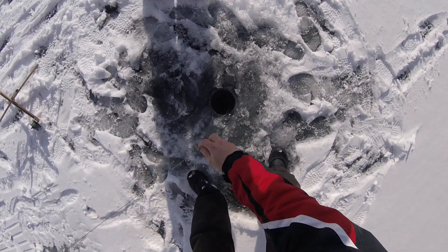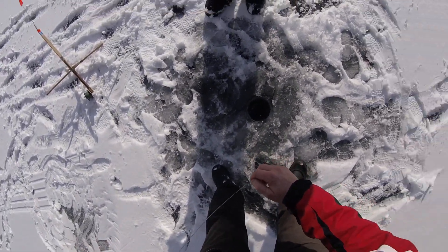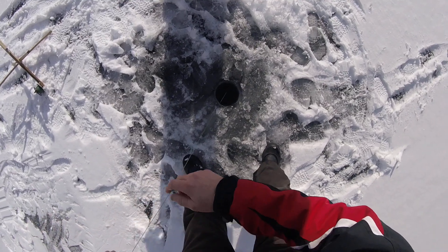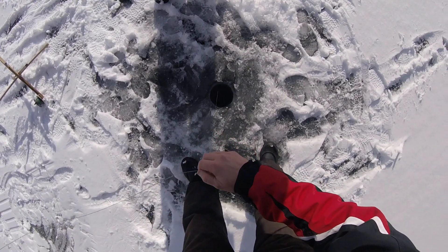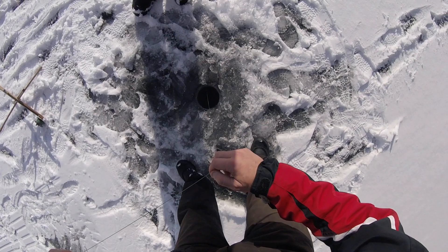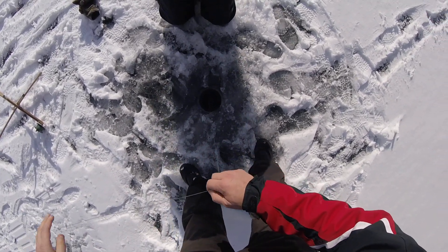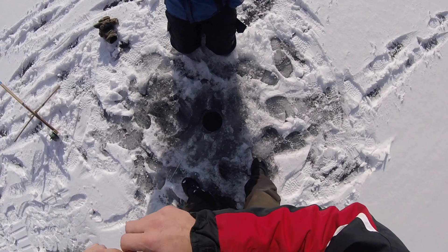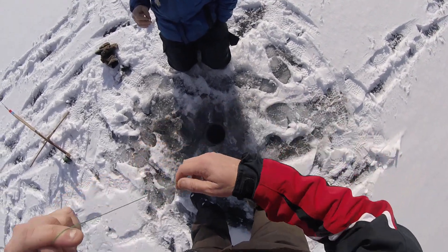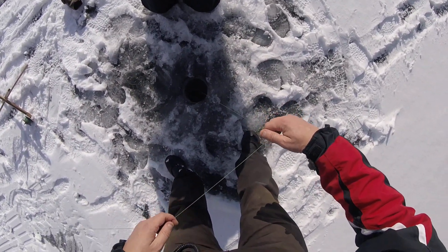I didn't see it at all. It's fighting like a nice one — it's a dark fish. Taking a nice one. It's heavy. I haven't even got it to the hole real good yet. It's gonna be a little while. It's only 50 feet away and that one hasn't gone off all day. I can't get this fish to the hole — this could be a really big trout.